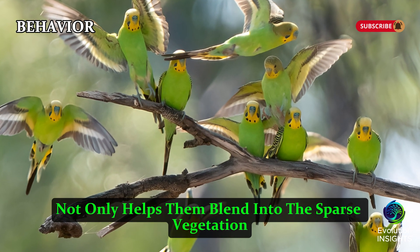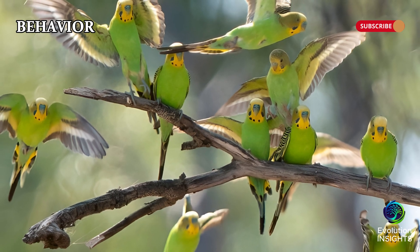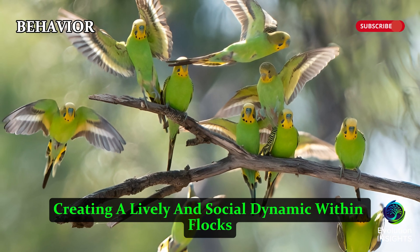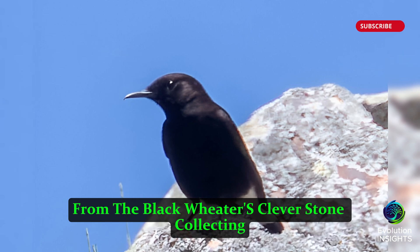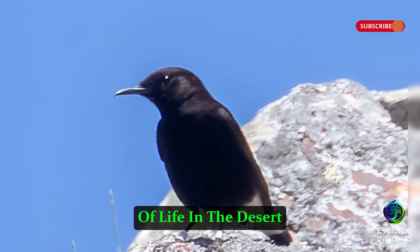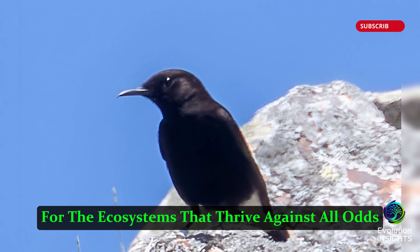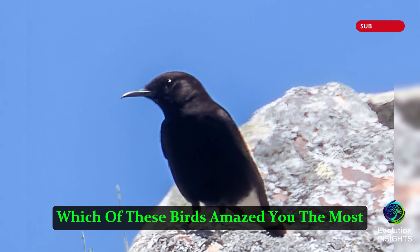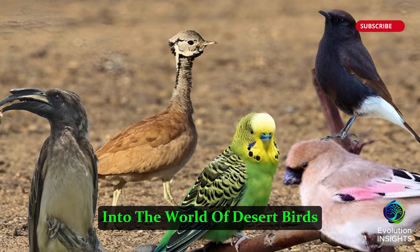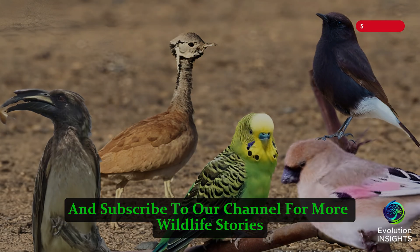Their vibrant green and yellow plumage not only helps them blend into the sparse vegetation, but also reflects sunlight, keeping them cool. Budgerigars communicate through chirps and mimicry, creating a lively and social dynamic within flocks. From the Black Wheatear's clever stone collecting to the Budgerigar's nomadic journeys, each of these birds showcases the incredible resilience of life in the desert. Their adaptations remind us of nature's ingenuity and inspire awe for the ecosystems that thrive against all odds. Which of these birds amazed you the most? Let us know in the comments below. If you enjoyed this journey into the world of desert birds, don't forget to like, share, and subscribe to our channel for more wildlife stories.